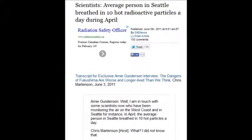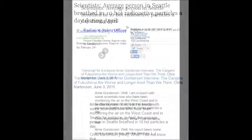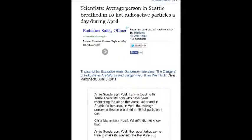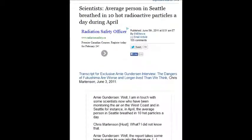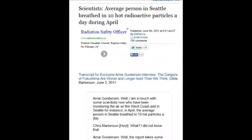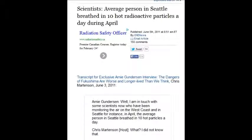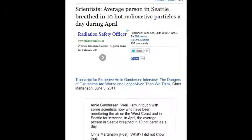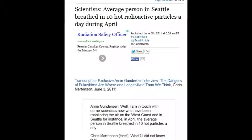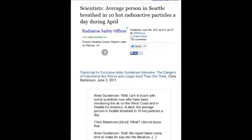I'm not saying all scientists are bad — because they didn't know. But now they know and they're afraid to speak out. June 5, 2011: 10 hot radioactive particles a day. People in Seattle, people in British Columbia, people in California, people on the entire North American coastline — breathing this in every day. It makes me physically sick seeing what I'm looking at.